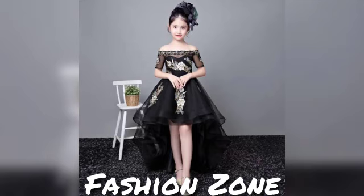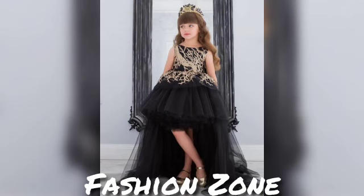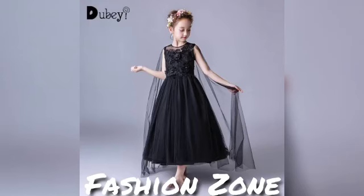You can stitch these with your tailor. If you want to stitch with your tailor, you can use my ideas from this video. This video is helpful for ladies looking for stitching inspiration.